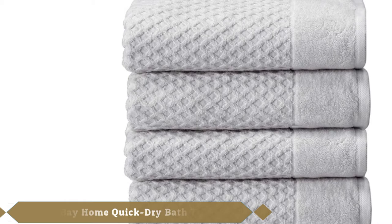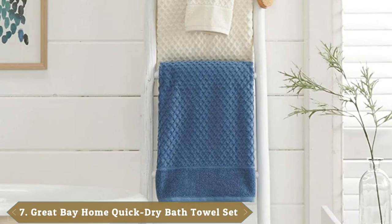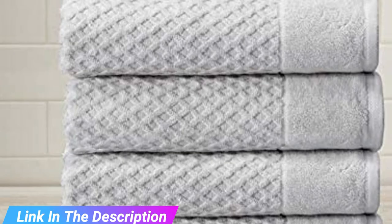Moving on to number 7, the Great Bay Home Quick Dry Bath Towel Set. With a pretty lattice waffle weave, Great Bay Home's textured bath towels deliver on both form and function. Made from 100% cotton, the detailed pattern with a classic peak border brings a clean and modern look to the master or guest bath.